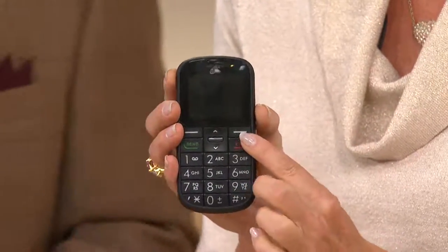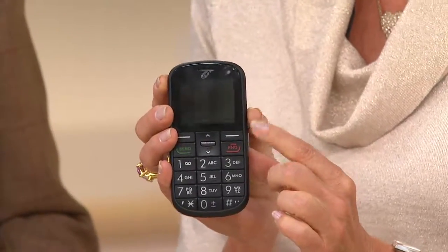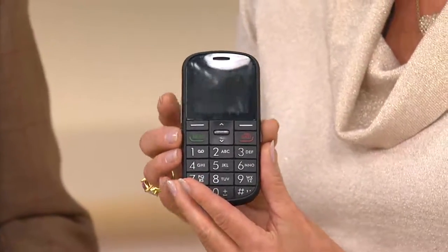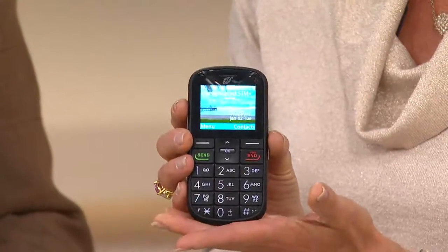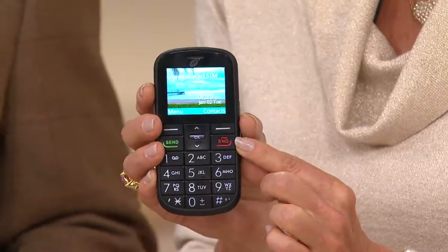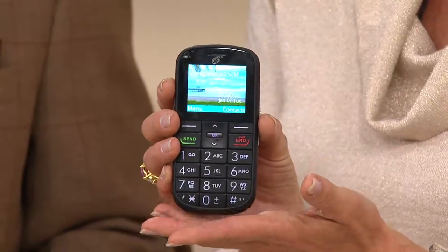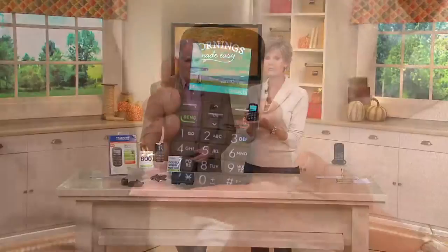It's a wonderful backup phone to put in your car, and we're also giving you the car charger. It has wonderful extended battery life — because it's not pulling from the Internet, it's a basic phone, and you get up to 16 days of standby time. For someone who doesn't use a phone a lot, they don't want to be worried about charging it all the time. And it's TracFone — because a cell phone is only as good as the service they provide.